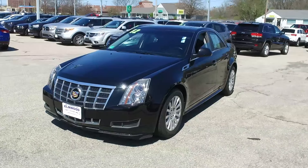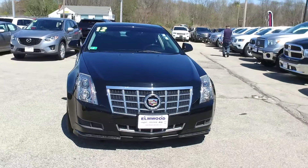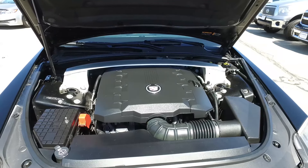So you've always wanted a black Cadillac — maybe one just like this? Well, here it is at Elmwood. It's a 2012 Cadillac CTS, an all-wheel drive model with a small V6 and only 30,000 miles, which is very low for a 2012.